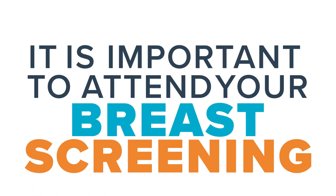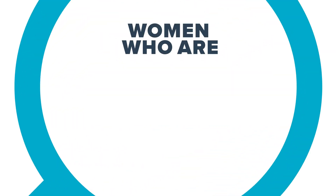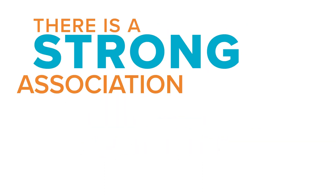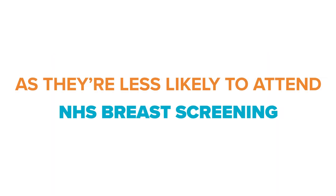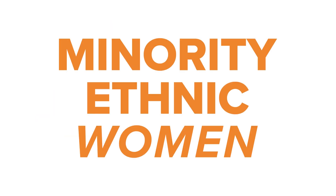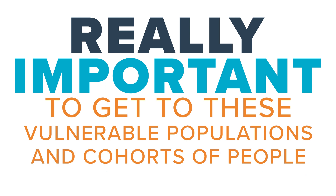It is important to attend your breast screening appointment when invited. We usually find that women who are concerned about their health are more likely to get screened. Partner gender is not associated with barriers to screening, and there's a strong association between academic women and breast screening. Vulnerable groups such as individuals with learning disabilities are less likely to attend, and those in residential care are even less likely. For black and Asian minority ethnic women, there is also a lower uptake of breast screening reported, so it's really important to reach these vulnerable populations.